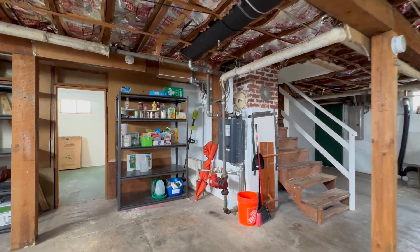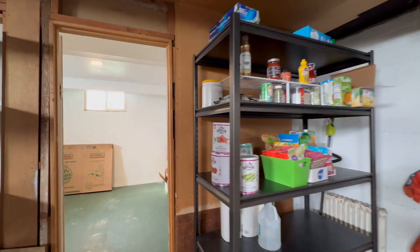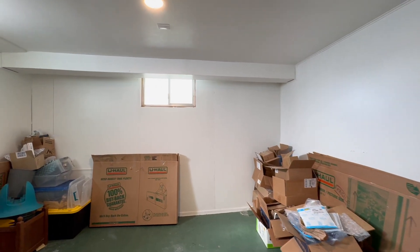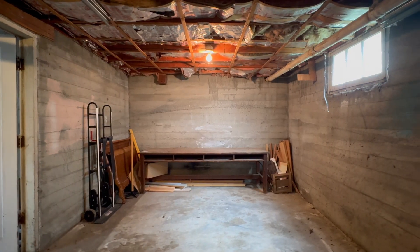Let your imagination run with the partially finished full basement. Could it be additional living space, a home studio, an office, fitness, or maybe a place to exercise your creativity?